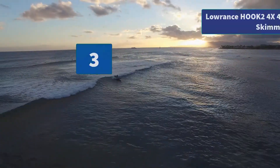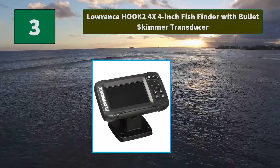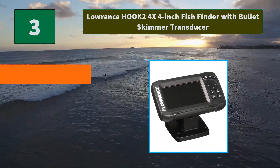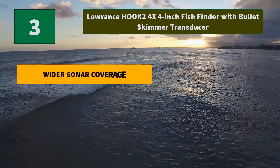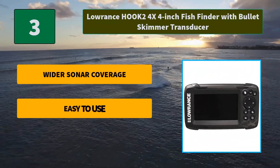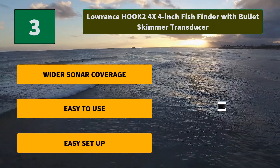Number 3: Lorenz Hook 2 4X, 4-inch Fish Finder with Bullet Skimmer Transducer. A single transducer can be mounted on the transom, inside the hull, on the trolling motor, or through a scupper hole. Main Features: The included bullet skimmer transducer, wider sonar coverage, easy to use, and easy setup.